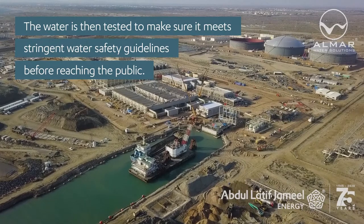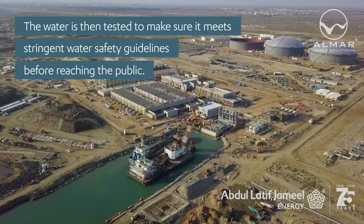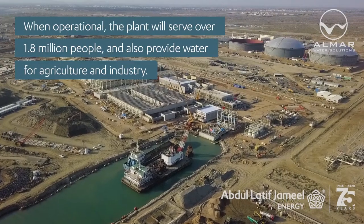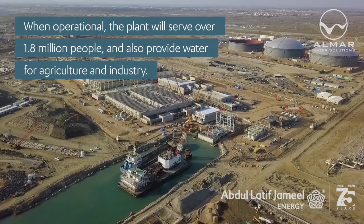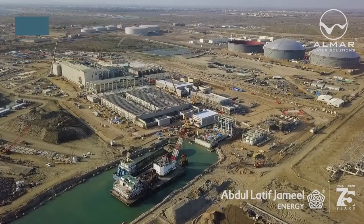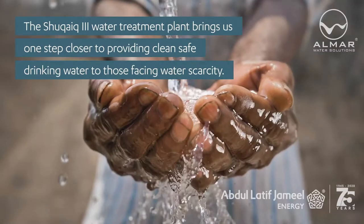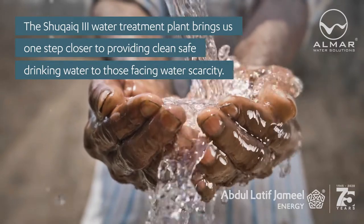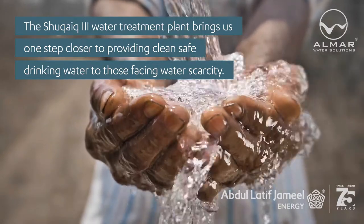The water is then tested to make sure it meets stringent water safety guidelines before reaching the public. When operational, the plant will serve over 1.8 million people and also provide water for agriculture and industry. The Shuqaiq 3 water treatment plant brings us one step closer to providing clean, safe drinking water to those facing water scarcity.